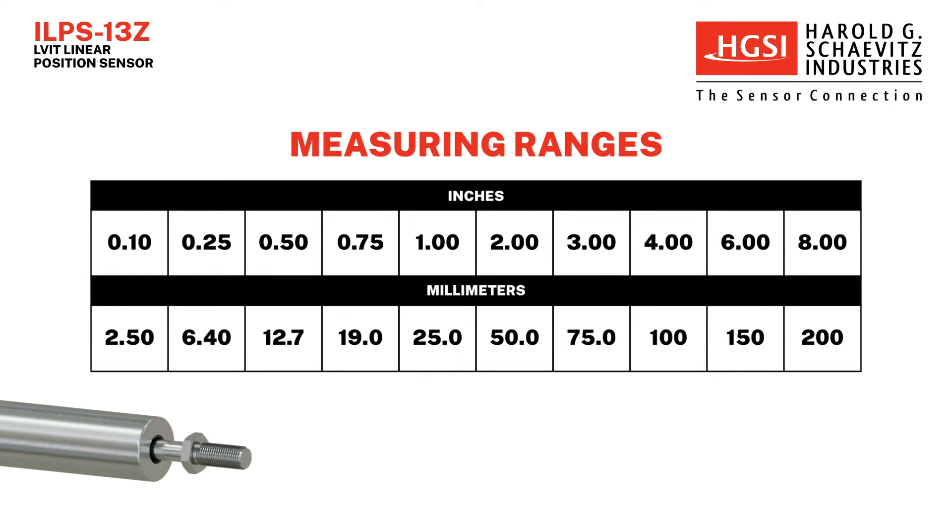The ILPS 13Z is available in measuring ranges from 0.1 inch up to 8 inches, with choices of analog voltage or digital output signals. Analog output signals are adjustable using the Senset Field Calibration feature.